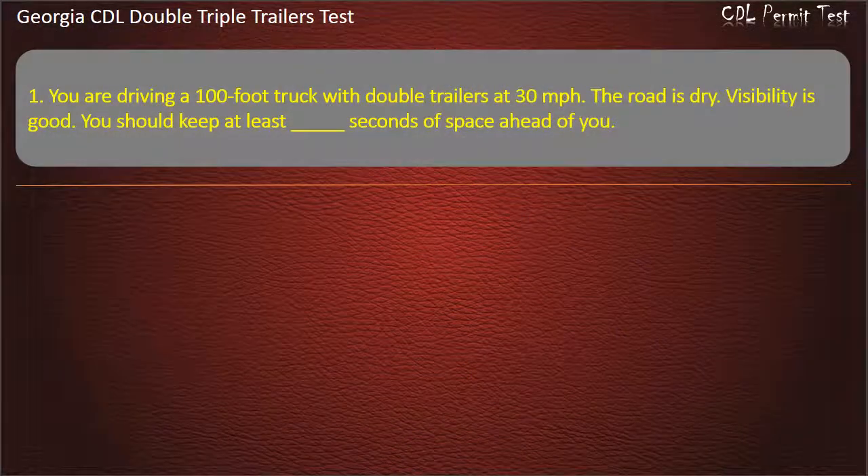Question 1: You are driving a 100-foot truck with double trailers at 30 miles per hour. The road is dry. Visibility is good. You should keep at least how many seconds of space ahead of you? Options: 10, 11, 9. Answer: 10.